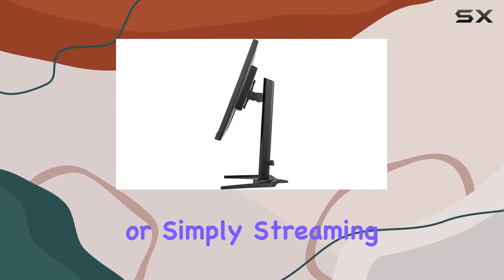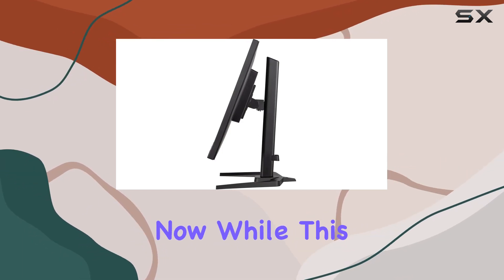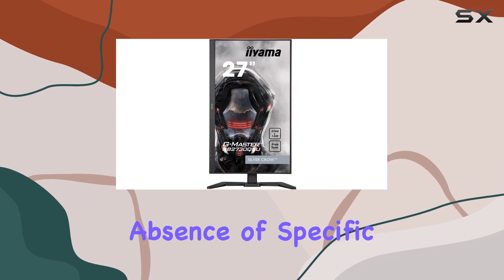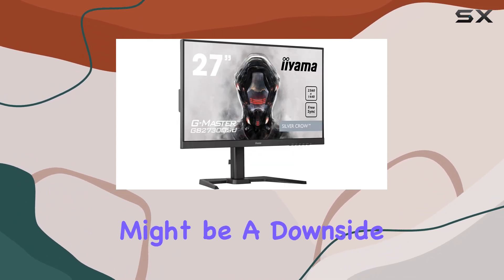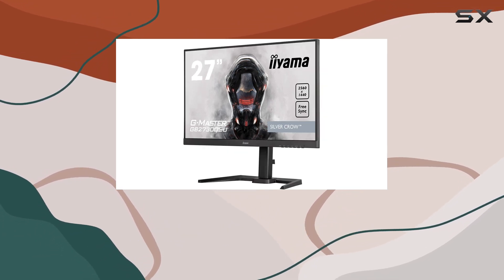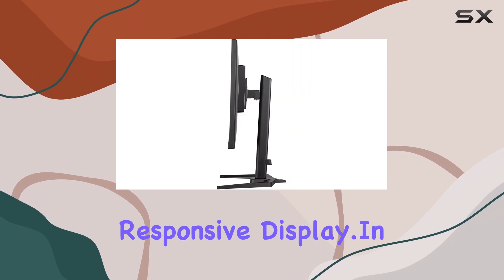Whether you're gaming, designing, or simply streaming content, the visuals are crisp and engaging. While this monitor has a lot going for it, the absence of specific features like [feature name] might be a downside for some users. However, considering its overall performance, it's a solid choice for anyone in need of a high-quality, responsive display.